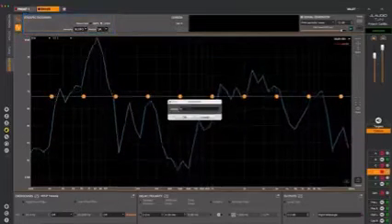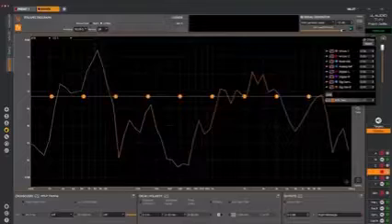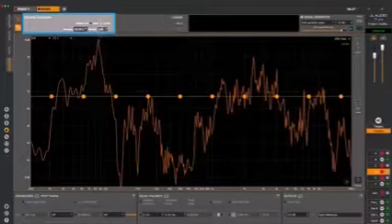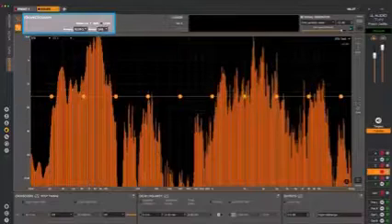You can also capture RTA measurements for later viewing, and these captures include all of the measured data, so you can adjust the resolution and the scale, displaying it correctly within the captured file.